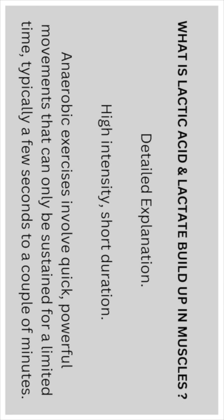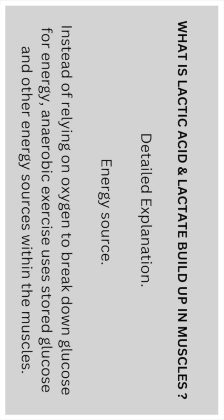Typically lasting a few seconds up to a couple of minutes. Instead of relying on oxygen to break down glucose for energy, anaerobic exercises use stored glucose and other energy sources within the muscles.